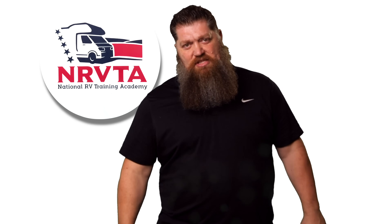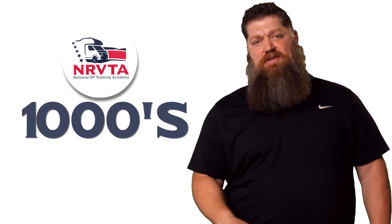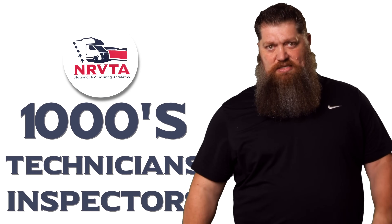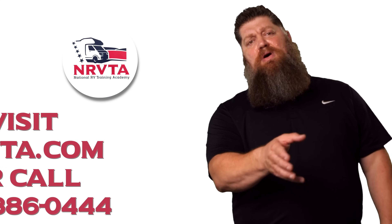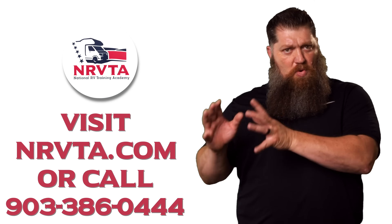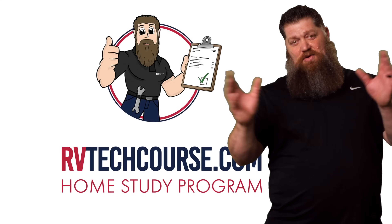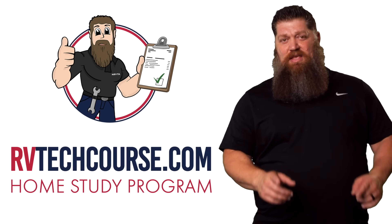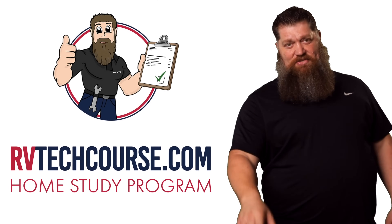There's your tech tip. Before you get to the bloopers, the RV industry needs thousands of RV technicians and inspectors, and now is the perfect time to do that. If you want to make more money or have more control over your time, go ahead and click the link below. Or if you just want to learn how to fix your own RV, head over to rvtechcourse.com and get started today.